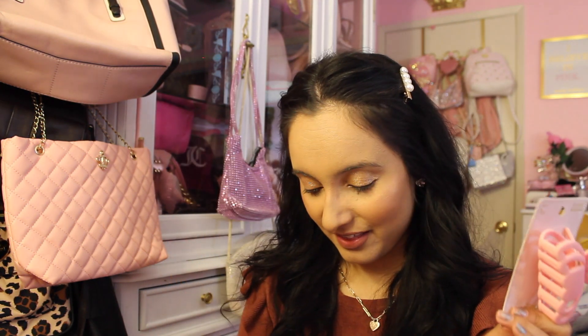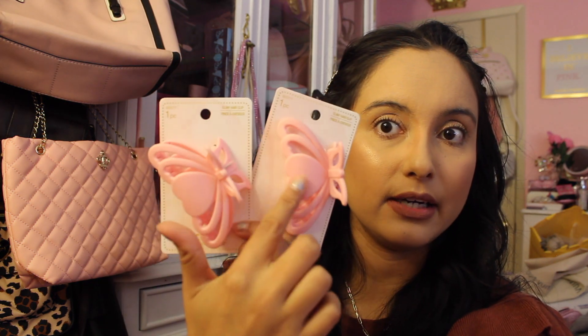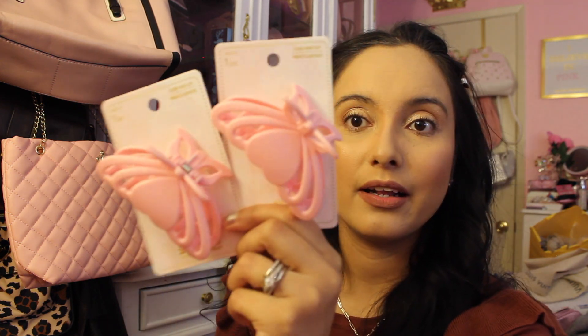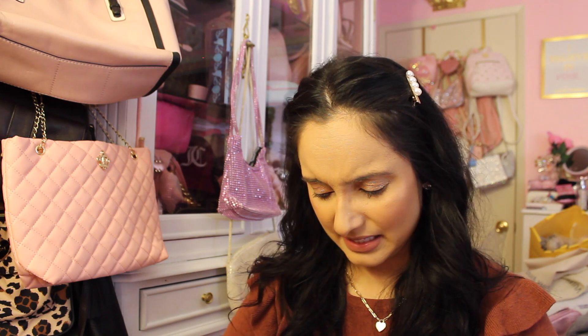Check these out — these are actually the Scunci brand hair accessories. We have these beautiful butterfly hair clips with a little heart detail. They have so many cute ones, you just gotta search. I got two because I didn't want to miss out on the cuteness — look how pretty those are!